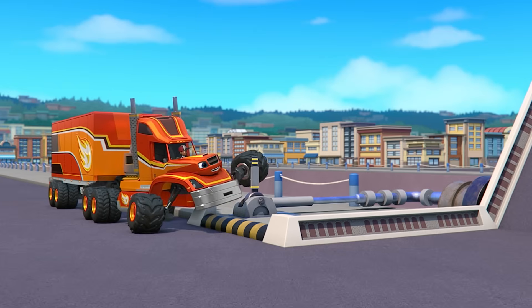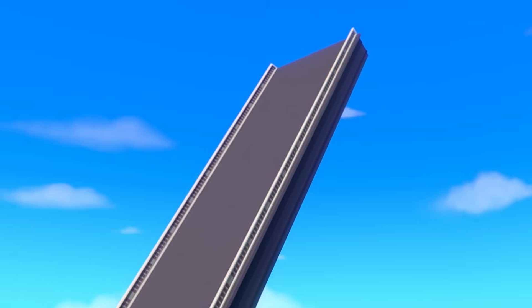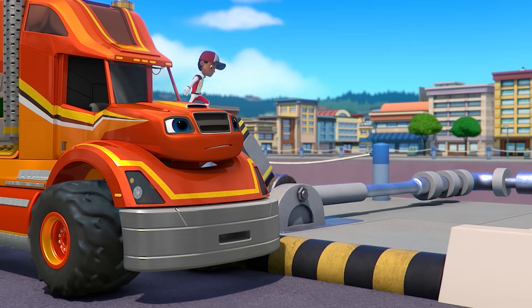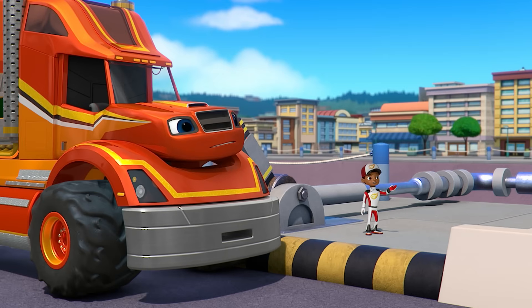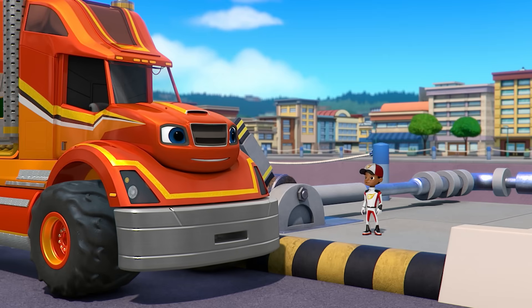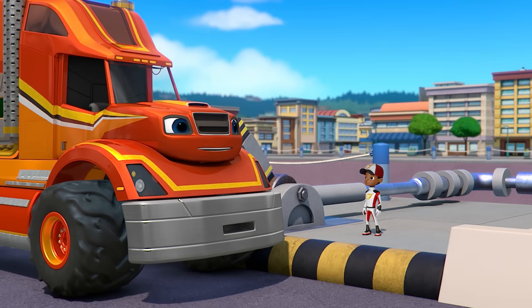Lowering the drawbridge! Uh-oh! It's not coming down! The bridge is stuck! Don't worry, AJ. I know how we can make the drawbridge come down.